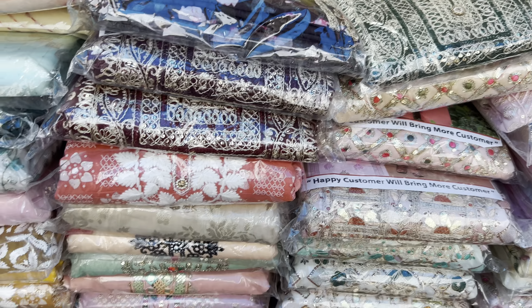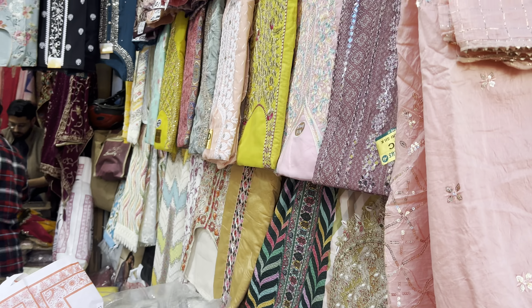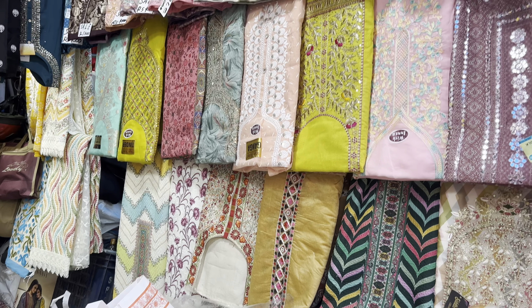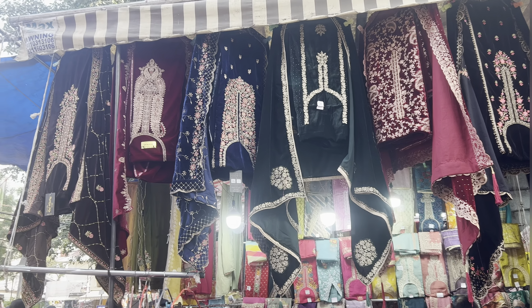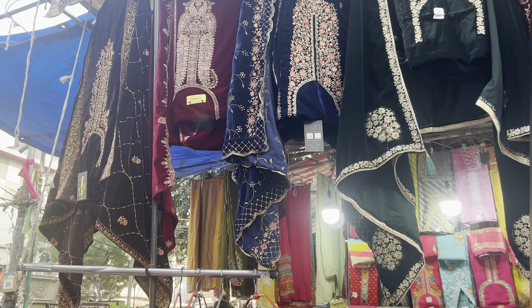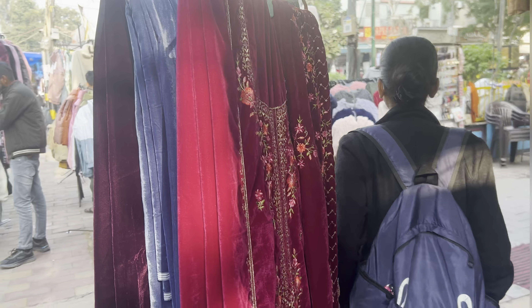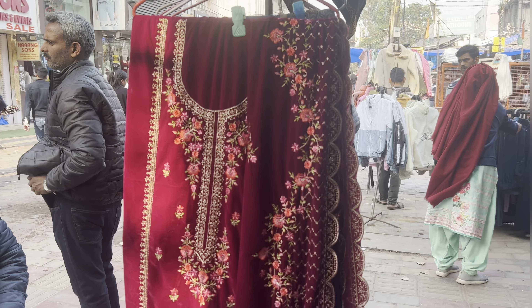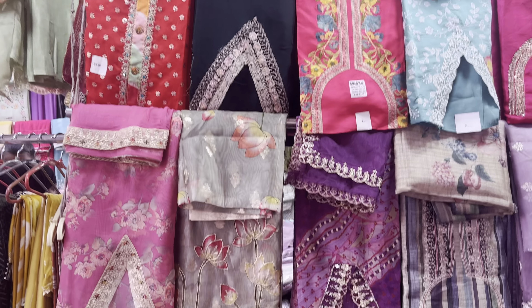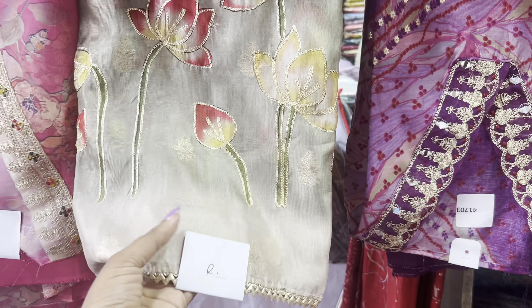As compared to Sarojini, you will find more ethnic items here. In every third or fourth shop, you will find a similar collection with a few suits. It doesn't matter if you don't remember any shop number — it's not necessary. Here there are many shops and you can find all the suits and the same collection across them.